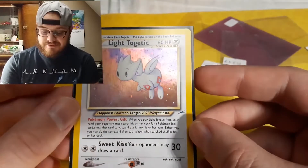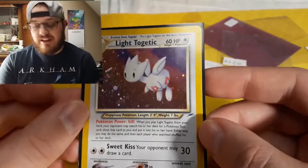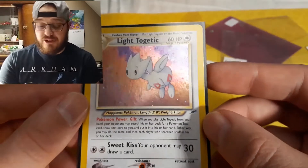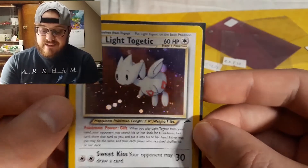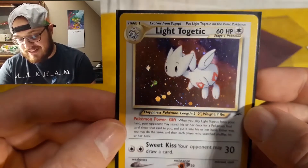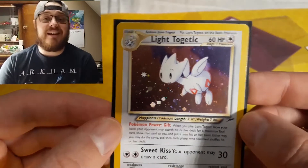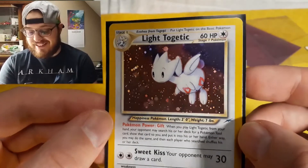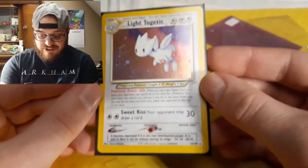It's a rare set just before Expedition, Aquapolis, and Skyridge from Wizard of the Coast, and it's the only set featuring Light Pokemon. This Togetic is gorgeous — just look at the art: flying in the universe, into space, with all of the holo here. Just a great card.